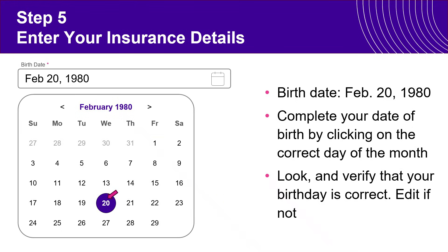Take a look to make sure the date is correct. If it isn't, you can use the calendar to correct it or simply click within the box to correct the text to what your birth date actually is.